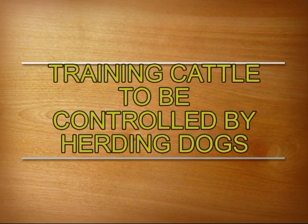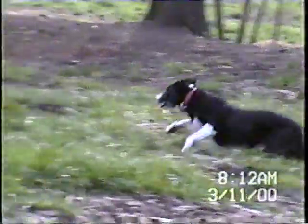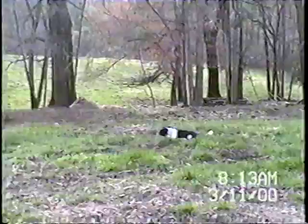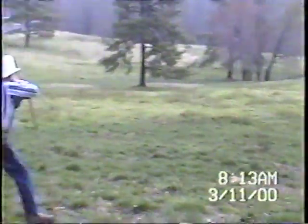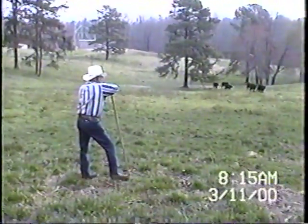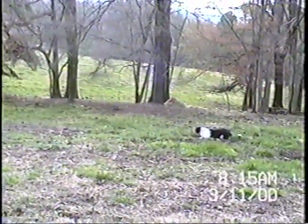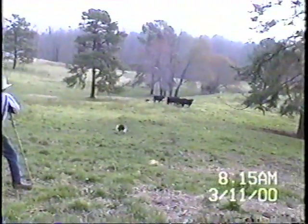Training cattle to be controlled by herding dogs. This is one of the best tools a man can have who owns cattle — a good herding dog to control his cattle, to get them up when he needs to check them, doctor on them, worm them, separate them, separate the cow-calf pair to take the calf to market or wean them off. He's assured that he can get them up anytime without a lot of stress and hassle, and it'll be a joy instead of a dread to work his cattle.